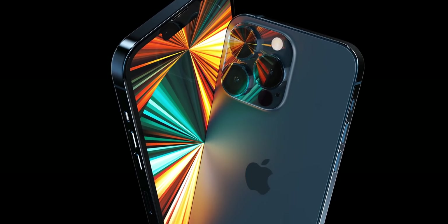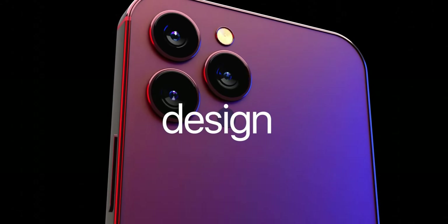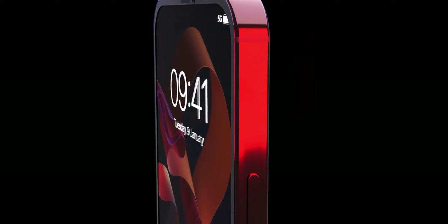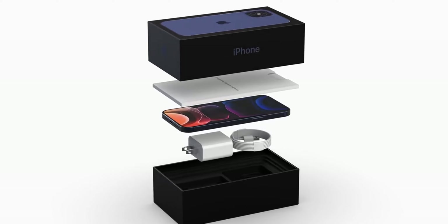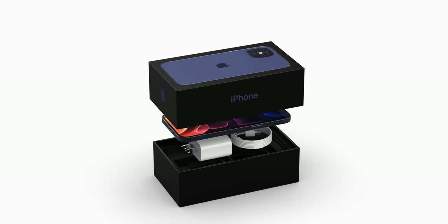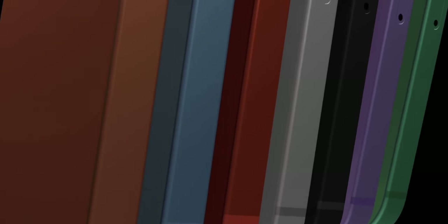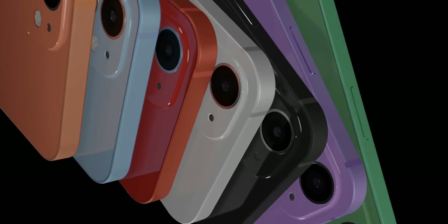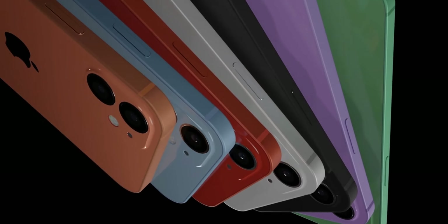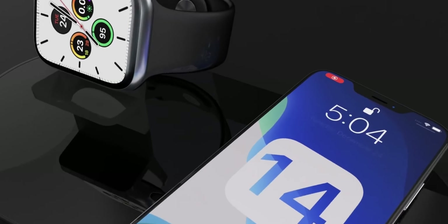Another design change potentially in the cards for the iPhone 14 is that the trio of rear cameras will no longer protrude from the iPhone's rear, but instead sit flush with the back. Given advancements in camera sensor technology and lens manufacturing, this could be a possibility. But given schematics showing the iPhone 14 Pro models with an even bigger raised camera array, and Ming-Chi Kuo claiming a larger module is needed to house a 48-megapixel camera, it doesn't look likely that the standard iPhone 14 will get cameras flush with its rear panel.